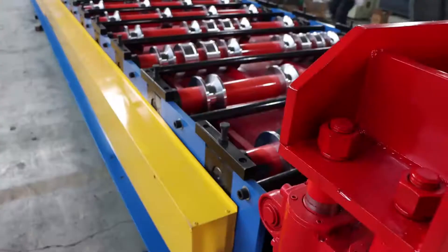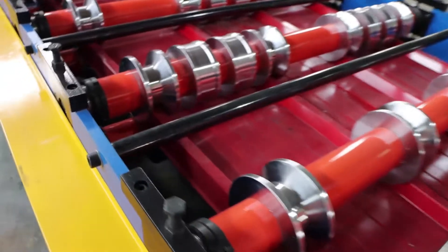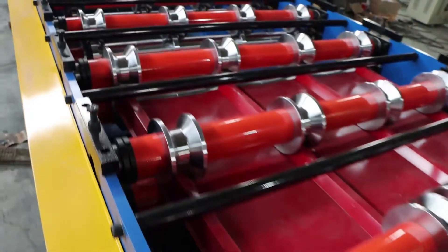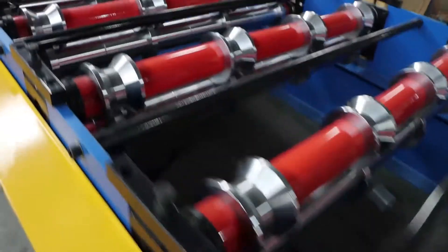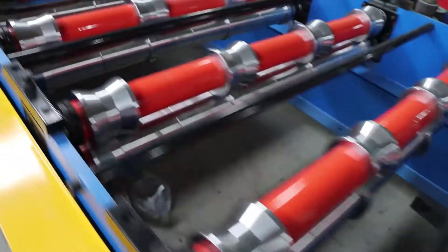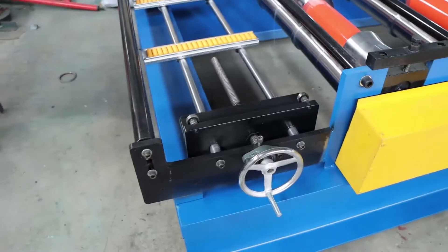You can see the forming part of the whole machine and every detail is displayed. This is a feed rack with pressure.